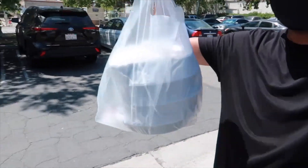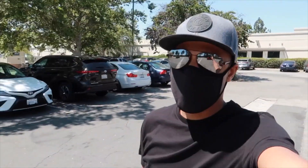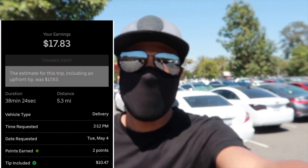All right you guys, so I just got the bag. The customer is 0.9 miles away and it took 2.5 miles to get here, so grand total 3.4 miles for pretty much $8.00. We'll take it, why not? I dropped off that last Grubhub order — everything went A-OK.